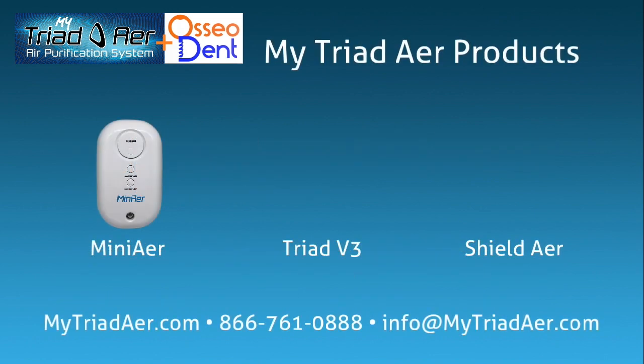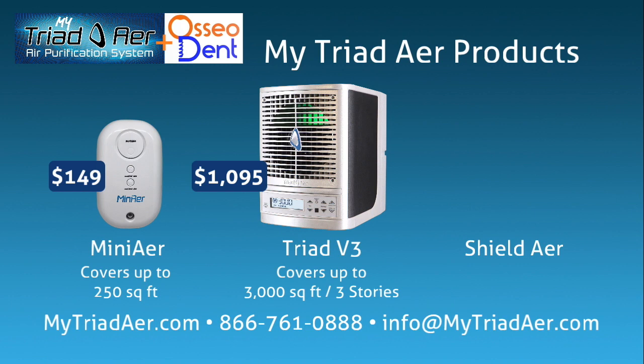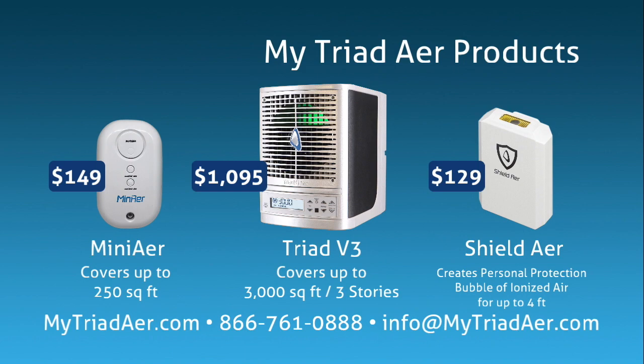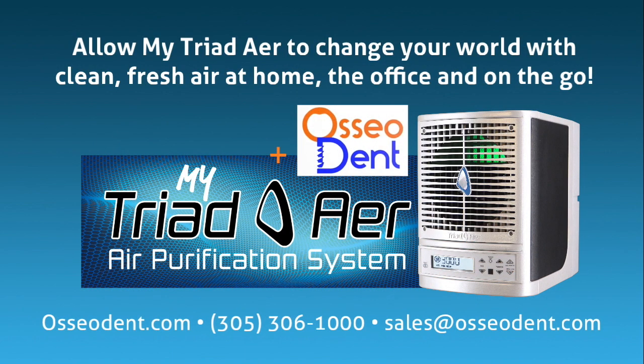My Triad Air products consist of the Triad Mini Air, which covers up to 250 square feet; the Triad Air V3, which can handle up to 3,000 square feet and up to three stories; and finally our newest product family member, the Shield Air. This personal protection device is easy to use and hangs around your neck via a breakaway lanyard. It creates a protective bubble of highly charged ionized air which protects the air you breathe for up to four feet. Allow My Triad Air to change your world with clean, fresh air — at home, the office, and on the go.